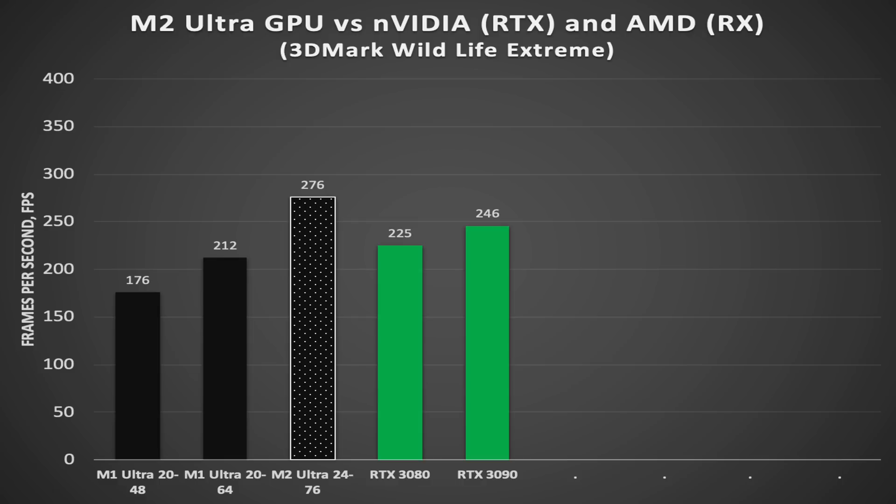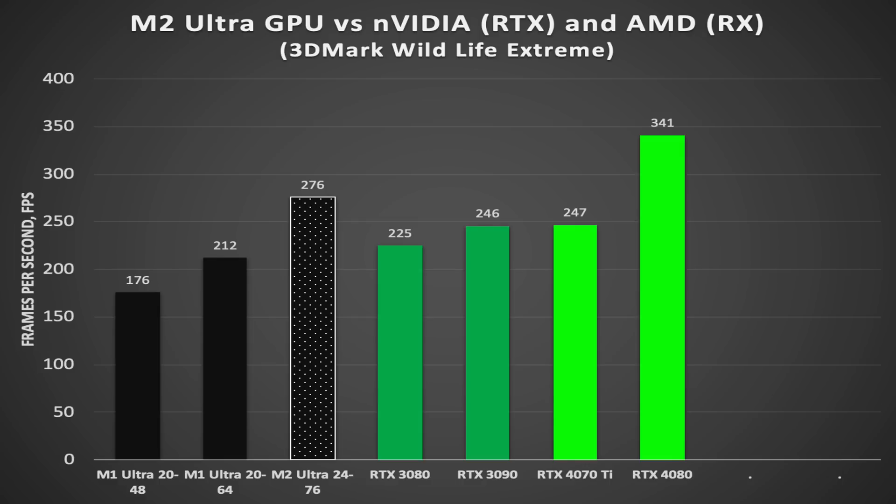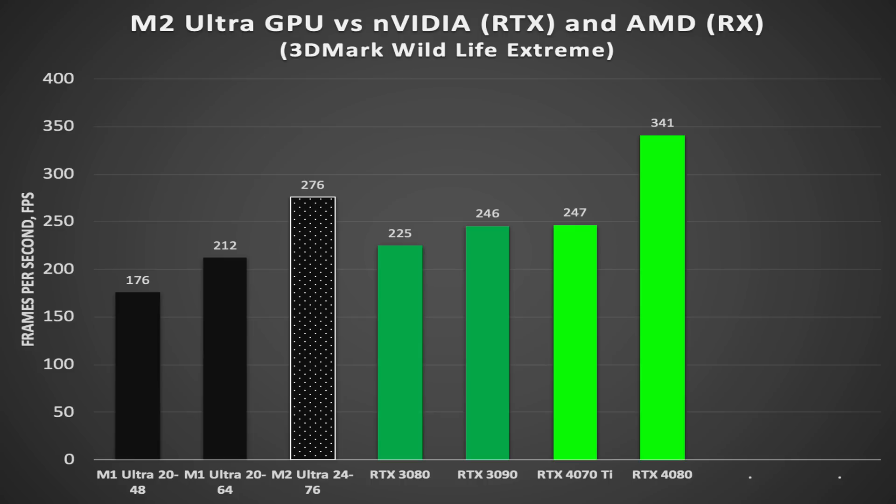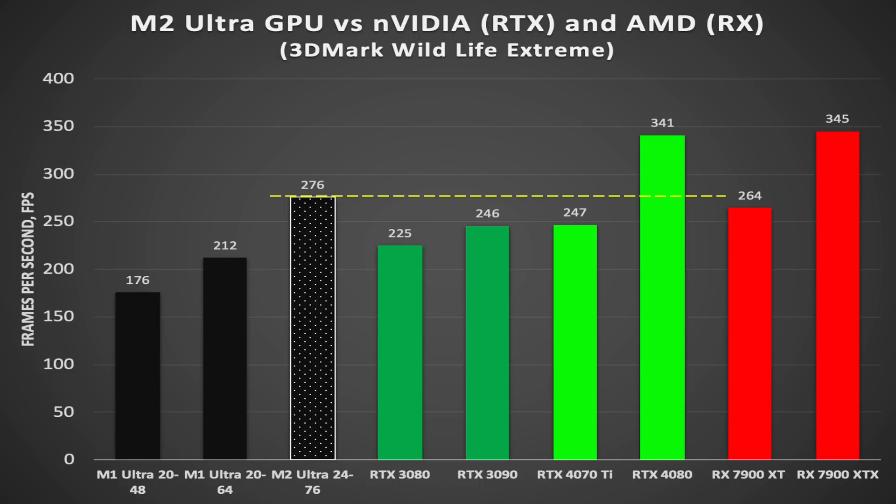Adding Nvidia's last-generation GPUs — the RTX 3080 and 3090 — the M2 Ultra is 11% faster than the 3090 and 22% faster than the 3080. With Nvidia's current generation, the 4070 Ti and 4080, the M2 Ultra is 11% faster than the 4070 Ti but 20% slower than the 4080. The M2 Ultra with 76 cores is faster than any of AMD's RX 6000 series, as the high-end 6950 XT only achieves 243 FPS. Adding this generation of AMD GPUs, the M2 Ultra is only 4% better than the RX 7900 XT, and 20% slower than the 7900 XTX. So the M2 Ultra is slightly better than the 7900 XT but not as good as an 80-series class GPU from Nvidia in the 4080 or AMD's 7900 XTX.